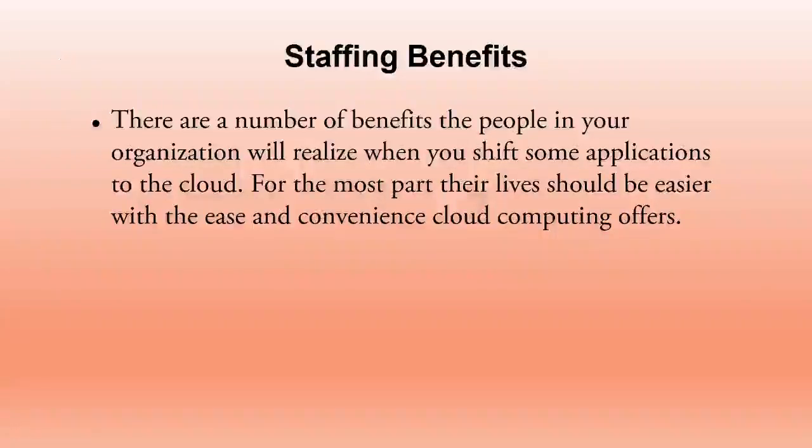The next category is staffing benefits. There are a number of benefits that people in your organization will realize when you shift applications to the cloud — their lives should be easier with the ease and convenience cloud computing offers. When companies have many branches and employees want to communicate or exchange data and files with each other, cloud computing makes communication and collaboration much easier.